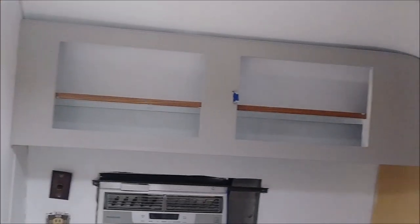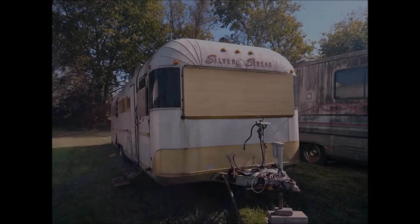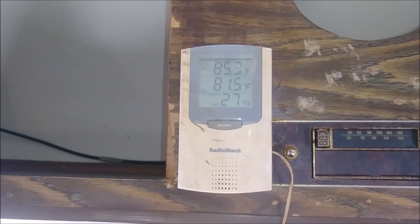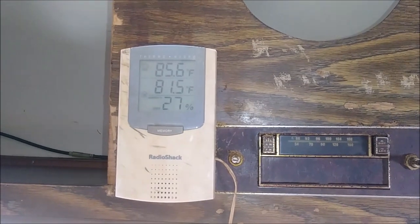I have my second coat of paint on the cabinets. Today is December 1st, 2018. This is going to be really nice when I get it finished. Today we're working in 81 degrees inside, and there's a nice breeze coming through the window, so it's not bad.